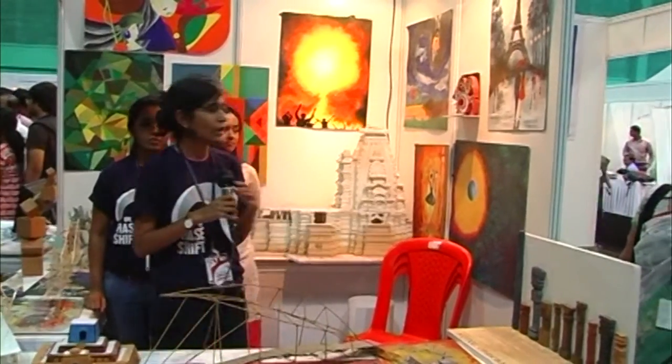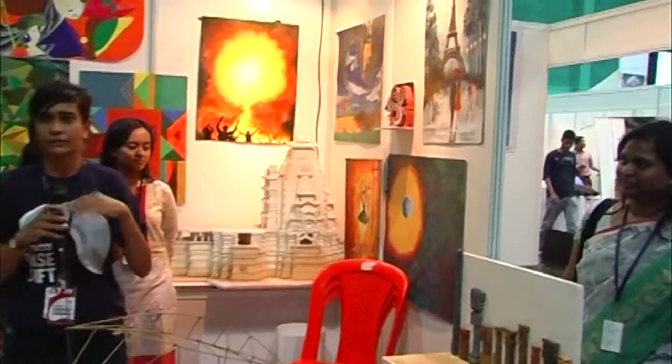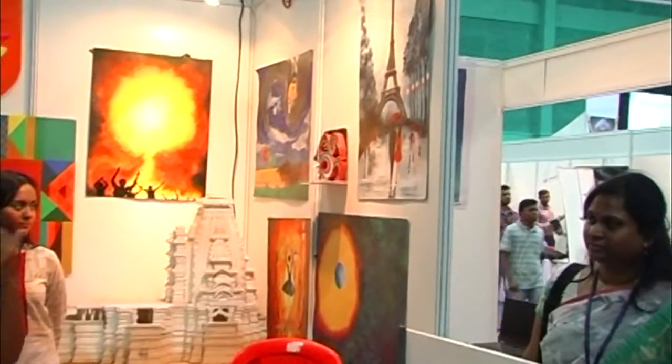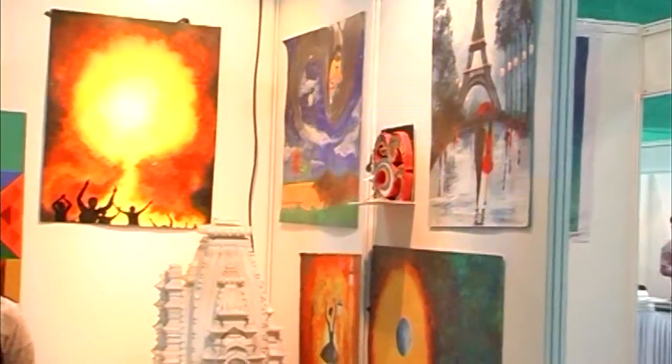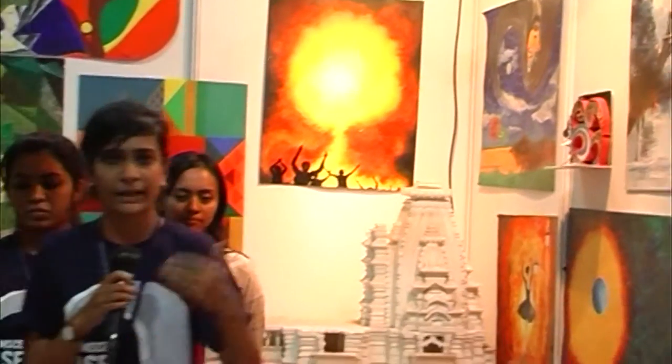This is our stall where we have showcased our work throughout the years from first year till the fourth year. These paintings are done by the first and second year students and the bridges are done by the fourth year students.